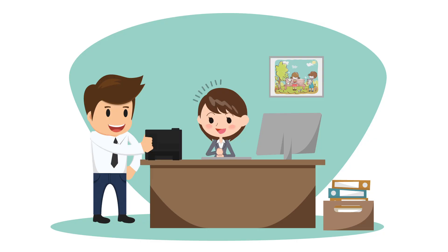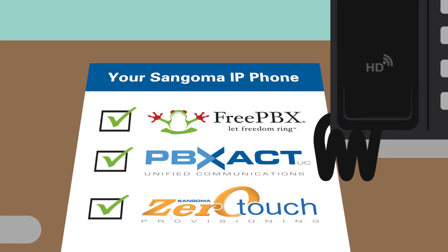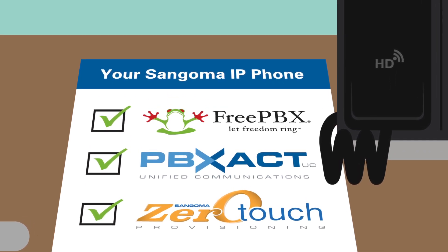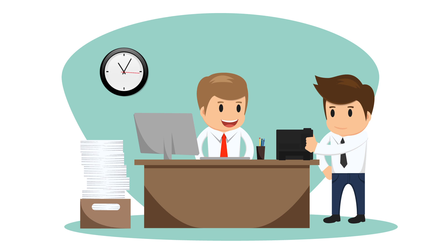These Sangoma phones are designed exclusively for FreePBX as well as PBXact UC, and they feature zero-touch provisioning, making setup fast and simple.